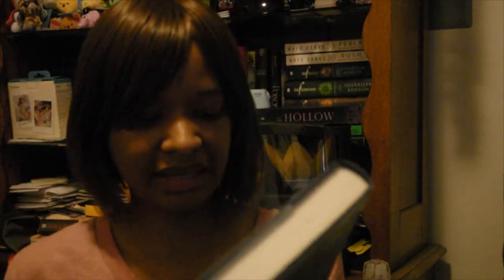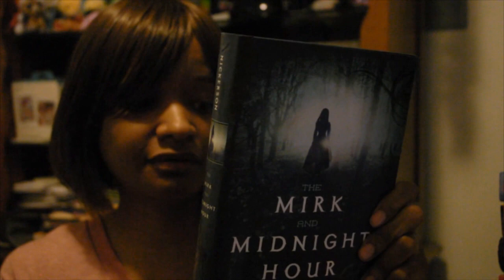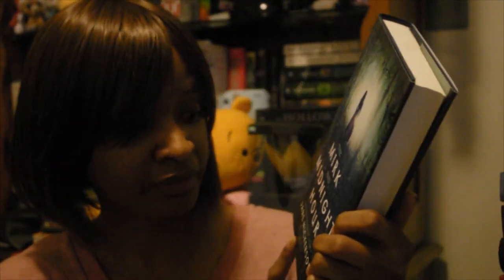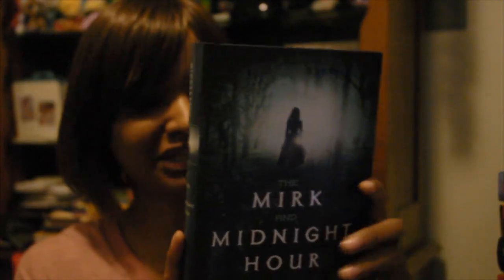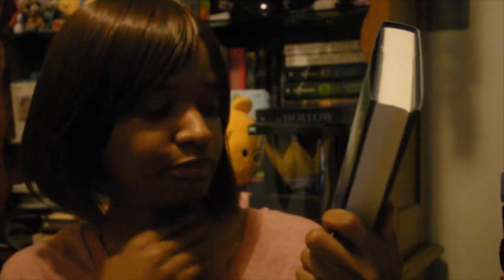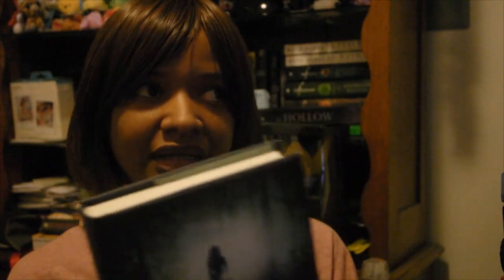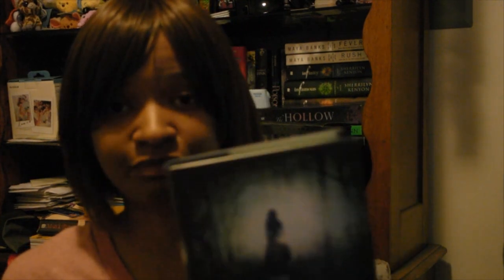The last book in this box is The Merciless by Jane Nickerson. I haven't read the other book I have by her, which is Strands of Bronze and Gold, but I have a feeling I'm going to like it because the synopsis for Strands of Bronze and Gold sounded really good to me. I'm hoping this one is just as good.